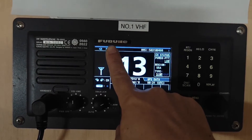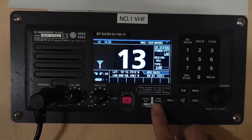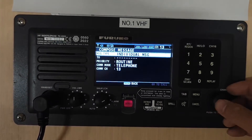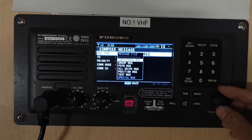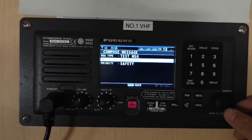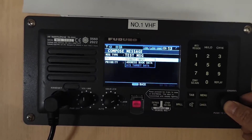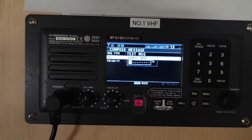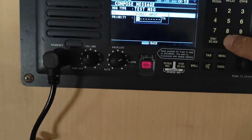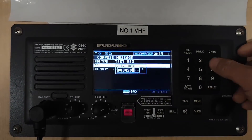This is the Furuno VHF radio. So to send a test message, you need to press the other DSC message button. Then you move to message type and press enter. And then you select the test message and press enter. Now you need to input the MMSI number which you selected before. So I will input the Veracruz MMSI number: 0, 0, 3, 4, 5, 0, 3, 1, 0.